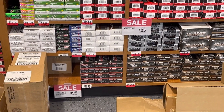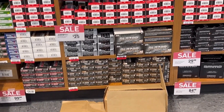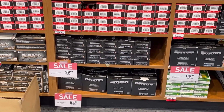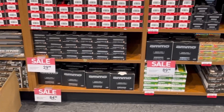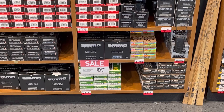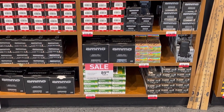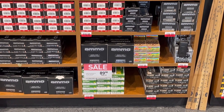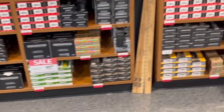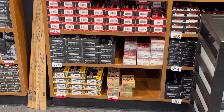It's all 9 millimeter here. No AR rounds that I could see, and my vision's not as good as it used to be. I don't see any 40 Smith and Wesson — wait, on the bottom there's some Remington 40, Hornady Critical Defense. Ammo Brand range pack, 150 cartridges of 40 Smith and Wesson for $89.99. Some 45, and 44 Mag.